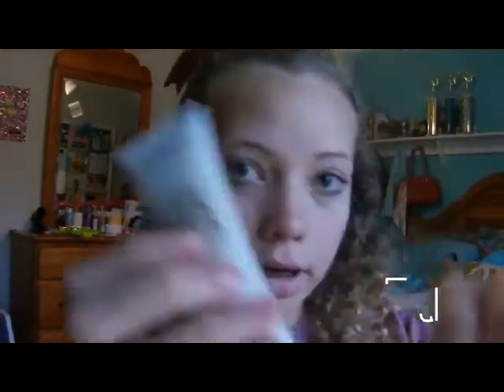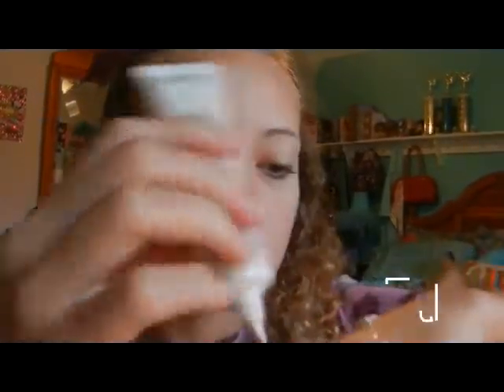Now I'm going to do the seventh grade makeup look. There's definitely more makeup but it's still very natural. First thing I'm going to do is take my BB cream Magic Skin Beautifier and put a little on my hand — that's about enough, I don't want too much.